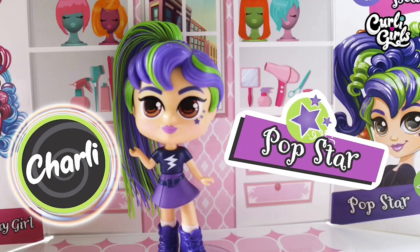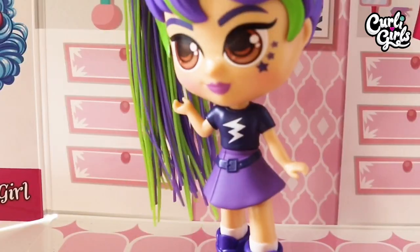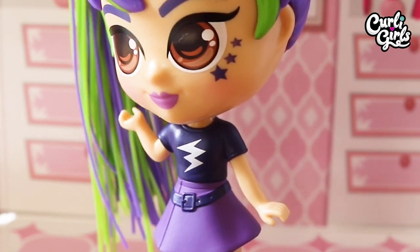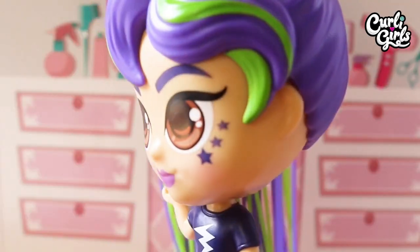And last but not least, we have pop star Charlie. She's wearing purple lace boots and lilac ankle socks. Her skirt is light purple and styled with a dark purple belt. Her t-shirt matches the belt and has a thunderbolt design. Her hair is lime green and purple and she has brown eyes and a star makeup tattoo.